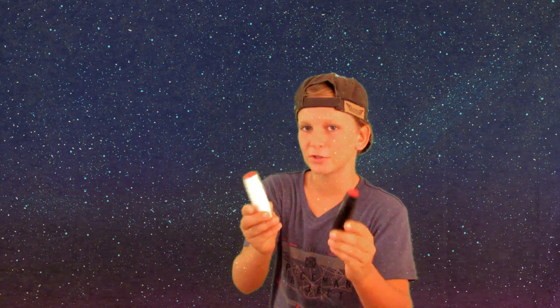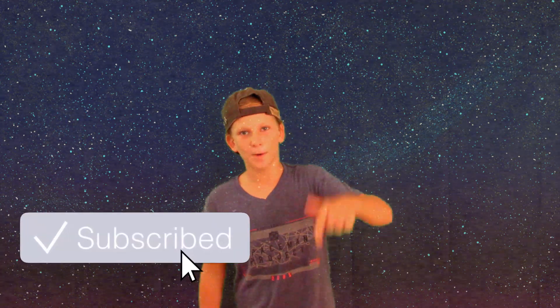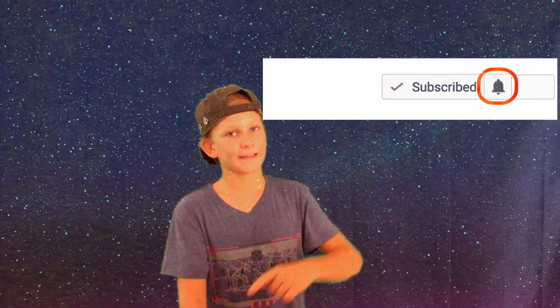Alright guys, so that's about it for this video showing you these 10 fidget stick tricks. If you enjoyed it then be sure to hit this video a like, subscribe, and comment down below. Also feel free to check out my other videos, hit that notification bell — thanks for watching guys, see you next week, peace.